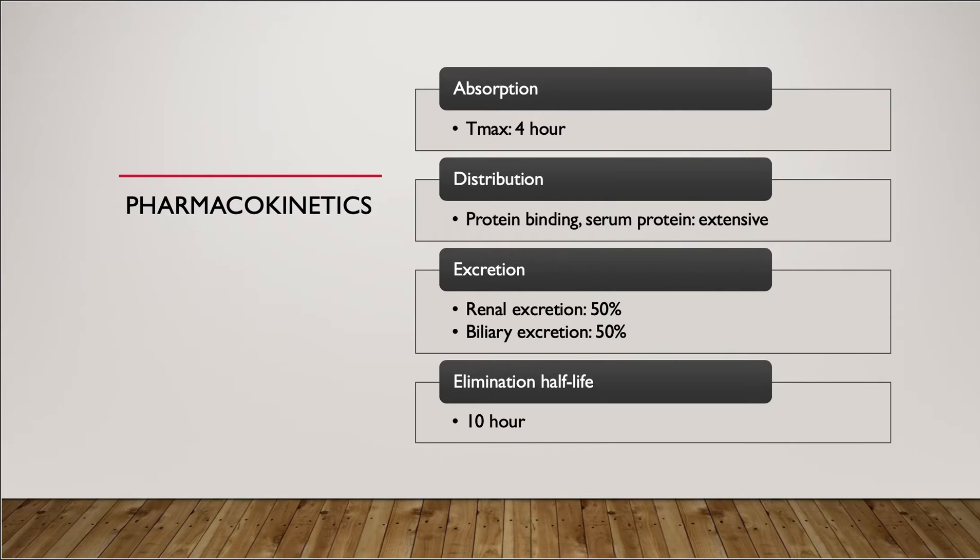Regarding pharmacokinetics, glyburide is significantly absorbed within one hour and reaches its peak level at about 4 hours. Glyburide is extensively bound to serum protein, mainly albumin. Therefore, displacement from protein binding sites by other drugs may lead to severe hypoglycemia.